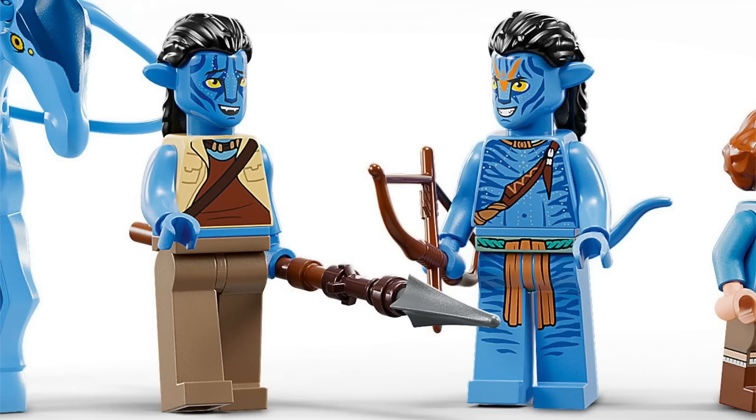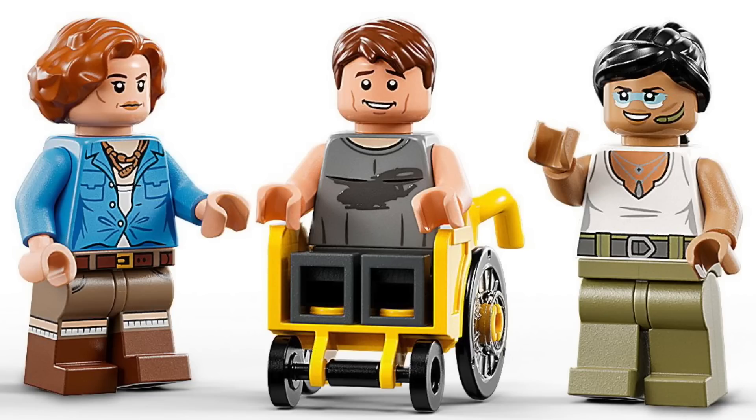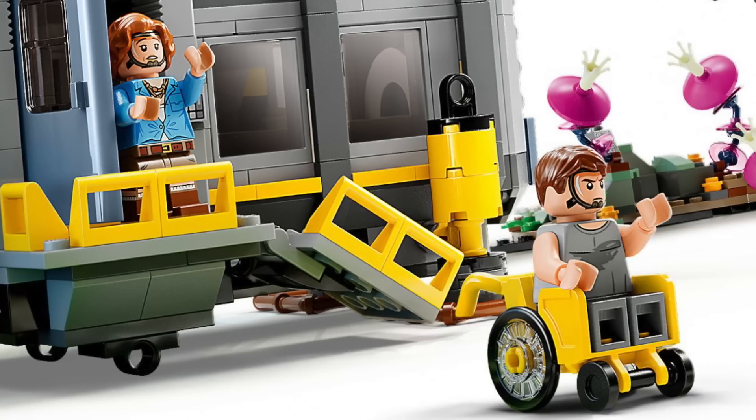The set includes Norm Spellman and Jake Sully in Na'vi form with those great longer limbs, as well as Dr. Grace Augustine, Jake Sully in human form, and Trudy Chacon. There are great prints throughout, and Jake even has a brand new wheelchair piece, plus great alternate face expressions.